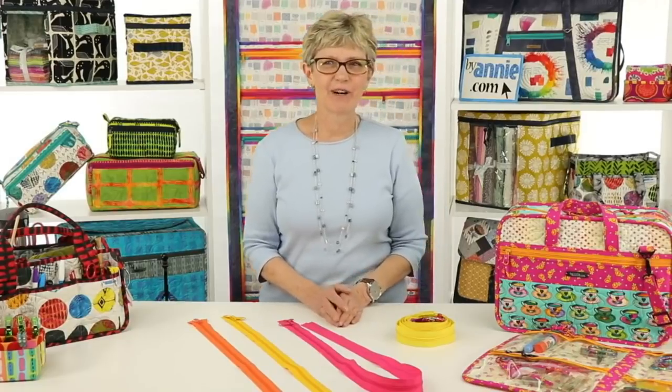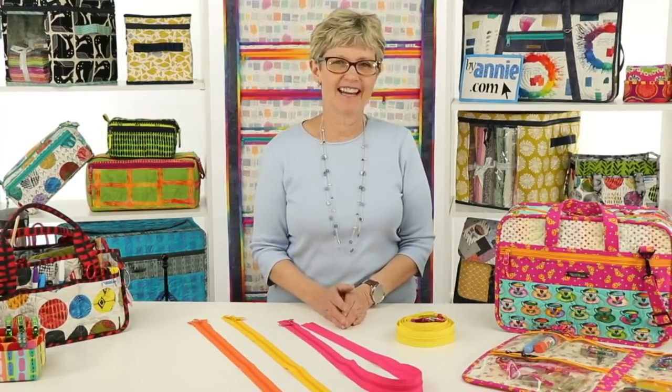Hello. Thank you so much for joining us for week number 17 of Live with Annie. We are really happy to have you here with us today.